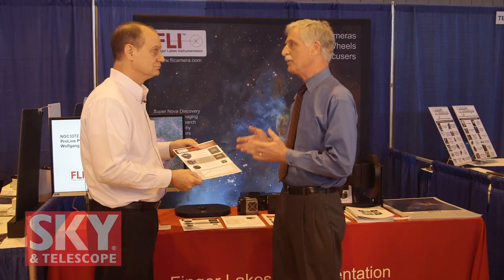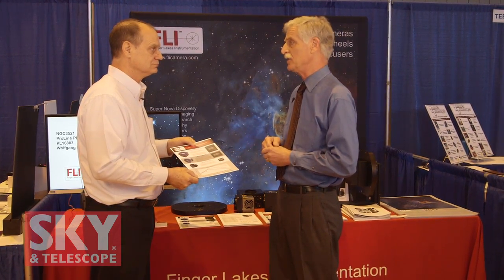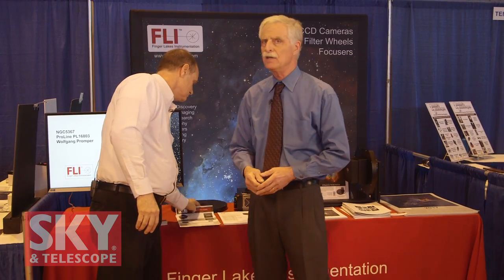This is one of the nice things about coming to NEAF every year — you get to see all the new things that people have. It's obvious that FLI is continuing innovations in the market for CCD cameras and CMOS. Thank you very much for telling our viewers about what you have here. If people want more information about what they've seen and all the other products available from FLI, they can go to the website at FLICamera.com. I'm Dennis DiCicco for Sky and Telescope magazine, here at the 2017 Northeast Astronomy Forum.